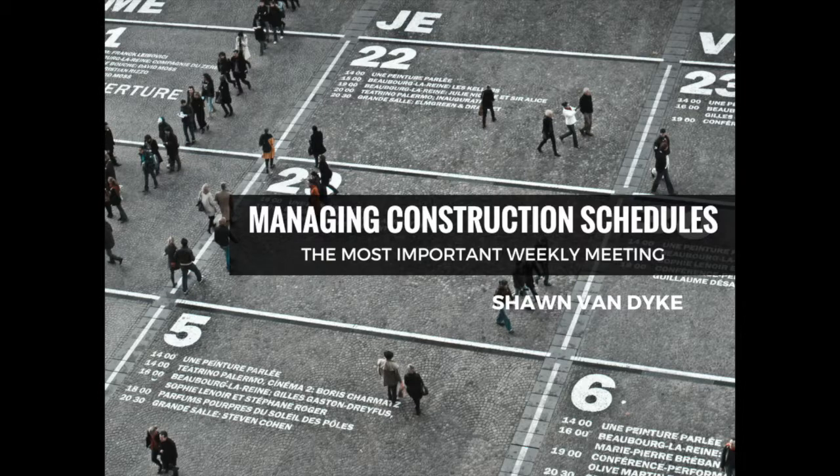Need help streamlining your construction business? Sign up today to receive a free copy of the Paperwork Punch List: 28 Days to Streamline Your Construction Business. This book is available exclusively for free at SeanVanDyke.com slash The Paperwork Punch List.